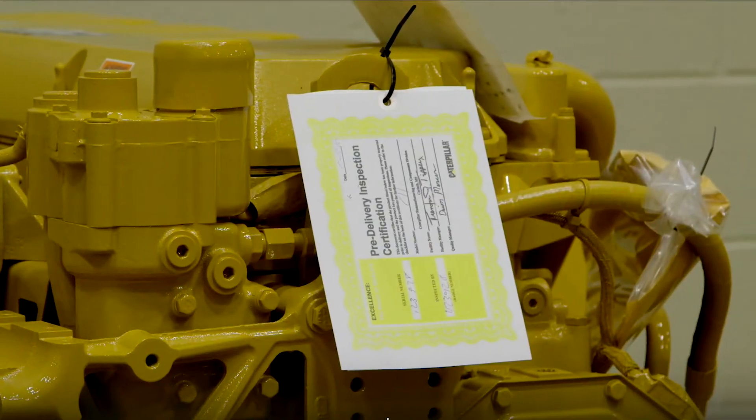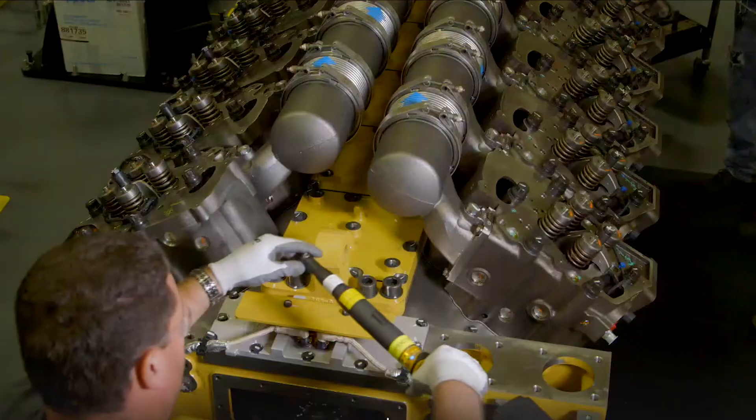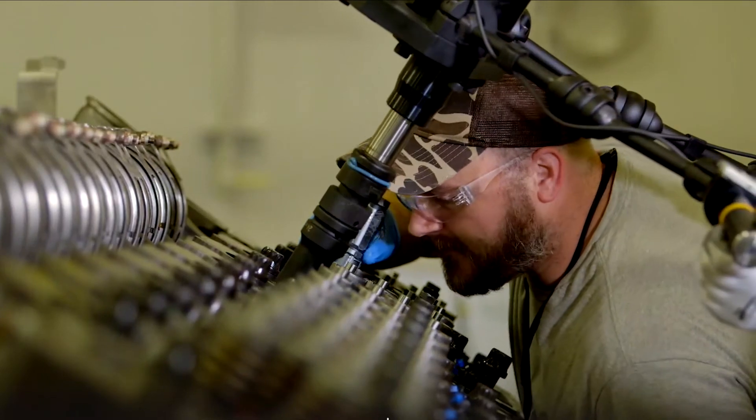We offer a range of reman parts for marine engines. From cylinder heads to injectors, we remanufacture the most commonly replaced parts that you need to keep your vessel running.